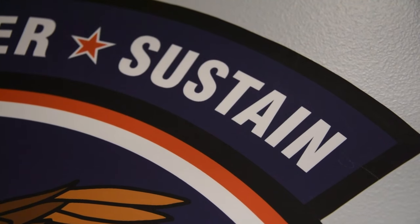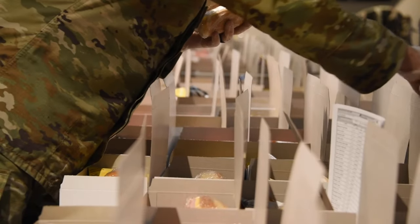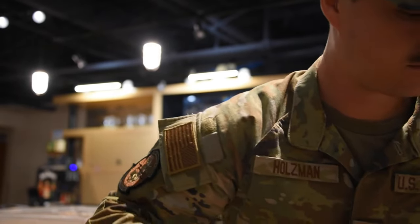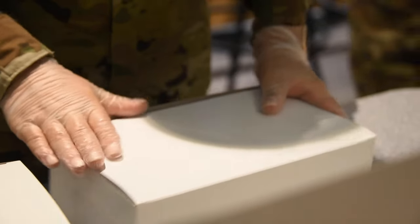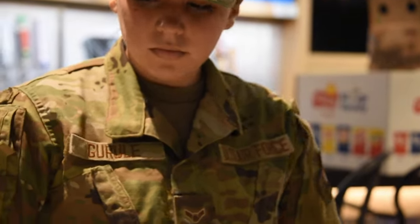We're a refueling wing, and people really don't think about fueling the airmen. We're fueling the airmen to get the job done, because we're going to be working long days. And like Senior Sergeant Anderson said, we're not going to be able to go off base. You can bring snacks, but that's only going to last for so long. So you're going to need these box lunches to fuel these people, especially if they're out on the flight line.